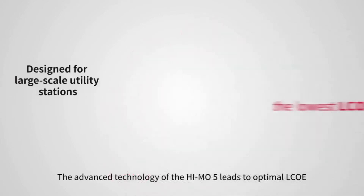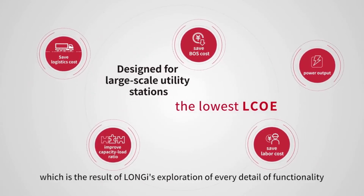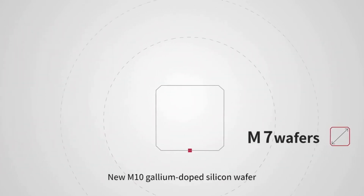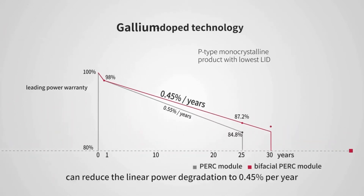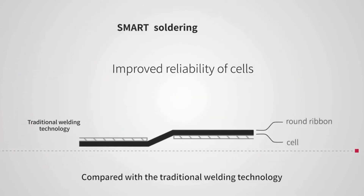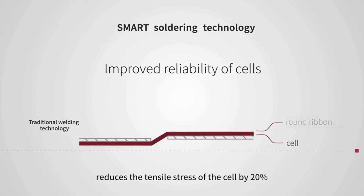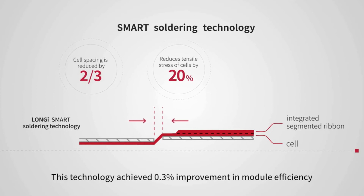The advanced technology of the HiMo 5 leads to optimal LCOE, which is the result of Lanji's exploration of every detail of functionality. The new M10 gallium-doped silicon wafer can reduce linear power degradation to 0.45% per year. Compared with traditional welding technology, Lanji's smart soldering technology reduces tensile strength of the cell by 20% by reducing the distance between cells by two-thirds, achieving a 0.3% improvement in module efficiency.